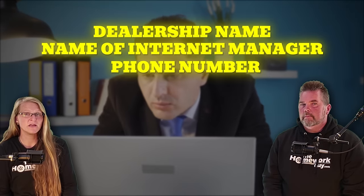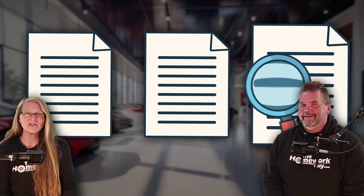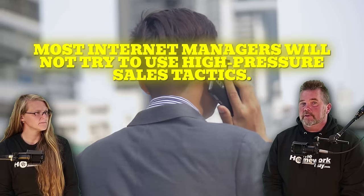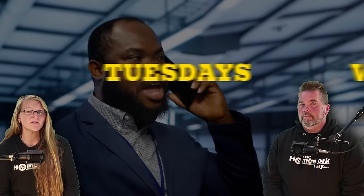Keep track of everything on a spreadsheet or index cards — one for each dealership — otherwise it can get confusing quickly with all the different prices, vehicle options, colors, and back-and-forth on pricing. Most internet managers will not use high-pressure sales tactics — they're professional and realize you're an informed consumer. Pro tip: the best time to make these calls is near the end of the month when dealers are trying to meet their sales quotas. The best days are Tuesdays, Wednesdays, and Thursdays when dealerships are a bit less busy.